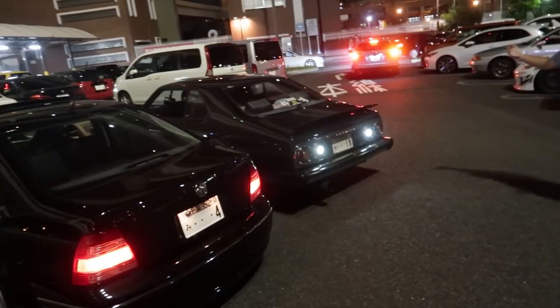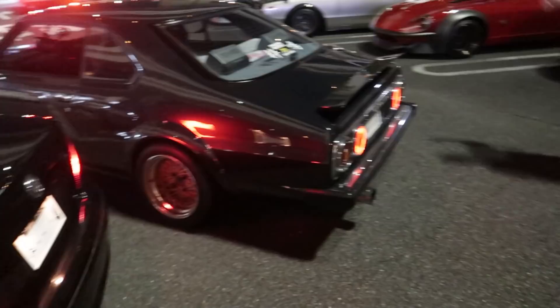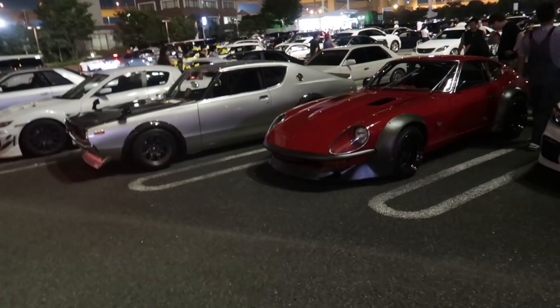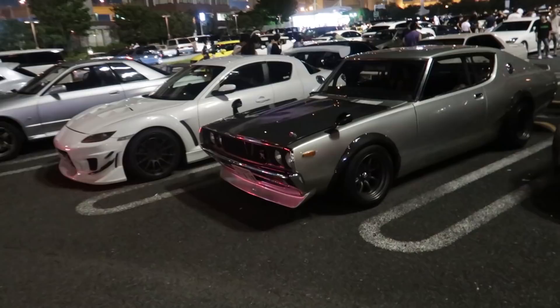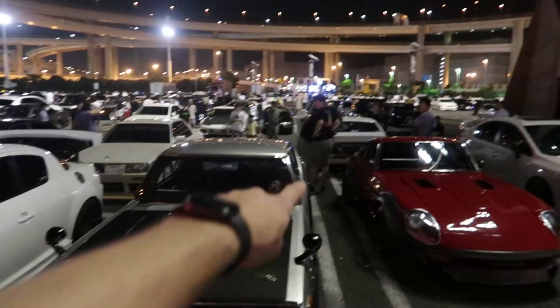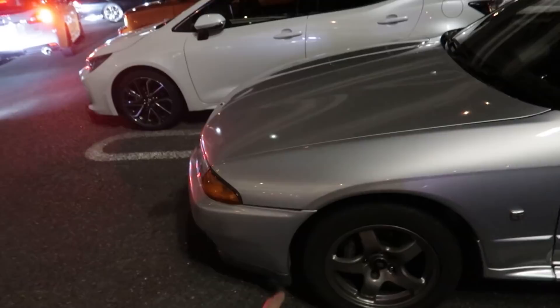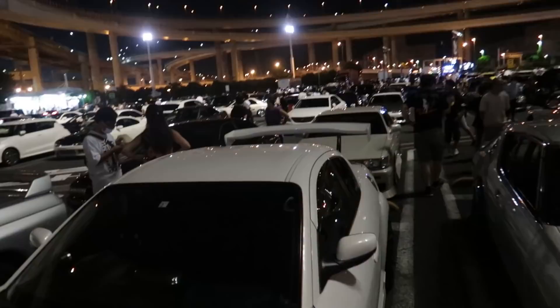Beautiful. Ken Mary. Very nice. Look at this Fairlady Z. Beautiful. Another Ken Mary. Damn, that's so clean. There's another Ken Mary there. Very cool. 32 GTR. C33 Laurel — that's cool.